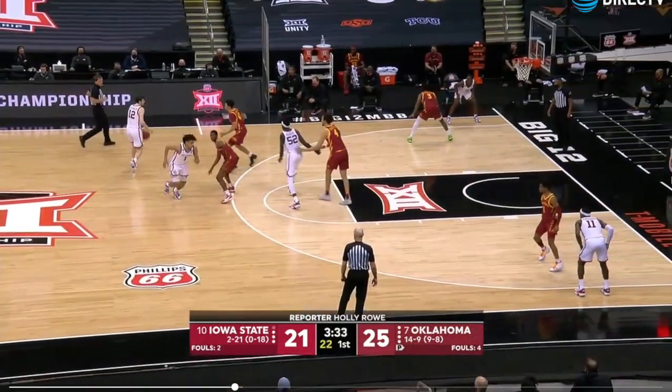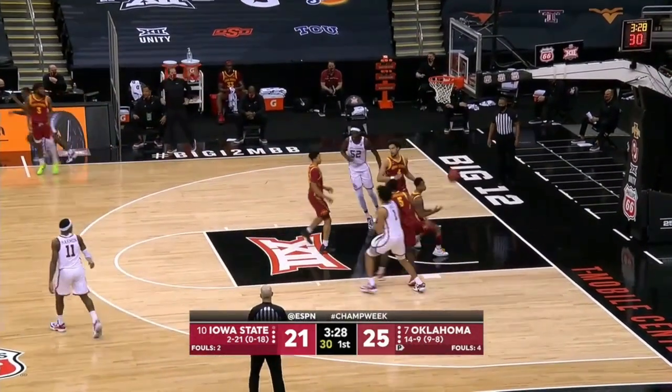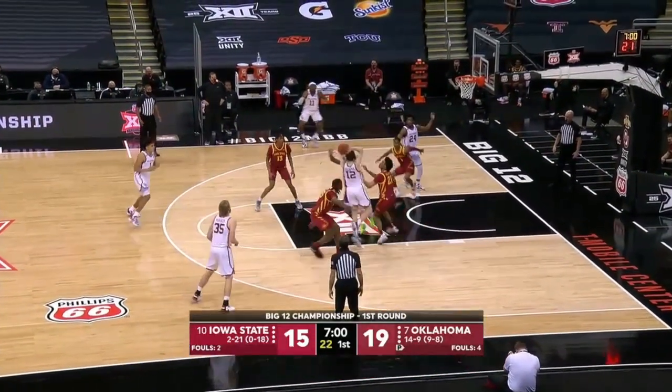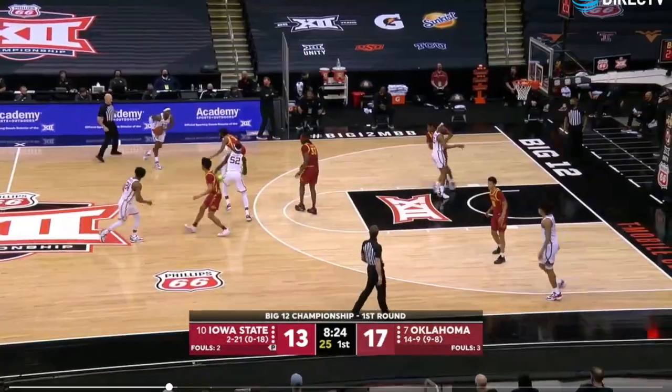Just some average ball screen action here, but Oklahoma loves a slip — you can see number three in the corner just commits to the slip and he's too far to contest the three. You see that ice again, and Reeves is just so good at attacking space. He finds Harmon, and that mid-range pull-up attacking the closeout is just where he's so good.